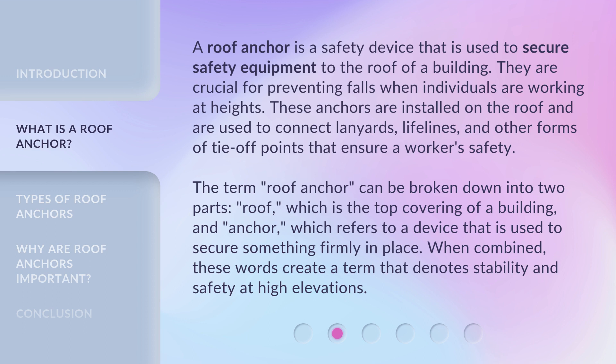The term 'roof anchor' can be broken down into two parts: 'roof', which is the top covering of a building, and 'anchor', which refers to a device that is used to secure something firmly in place. When combined, these words create a term that denotes stability and safety at high elevations.